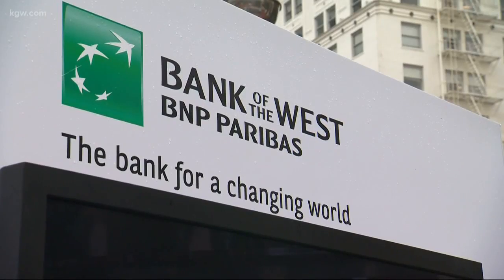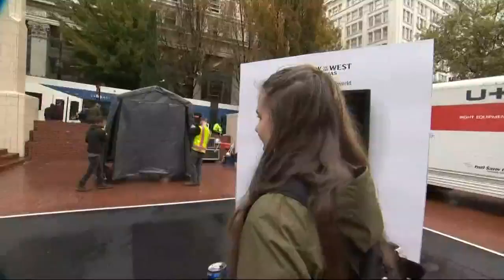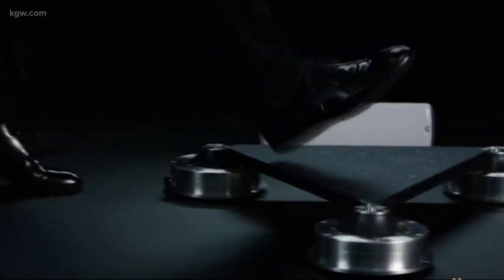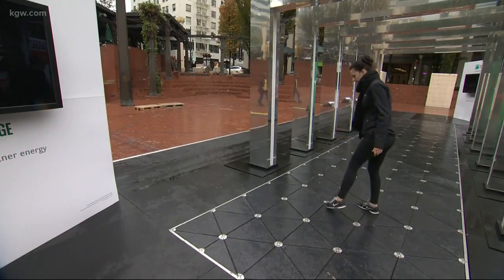Bank of the West partnered with London-based company PaveGen to bring the demonstration here to Portland. It's actually pretty simple: as pedestrians walk across the tiles, their footsteps compress electromagnetic generators below the surface.